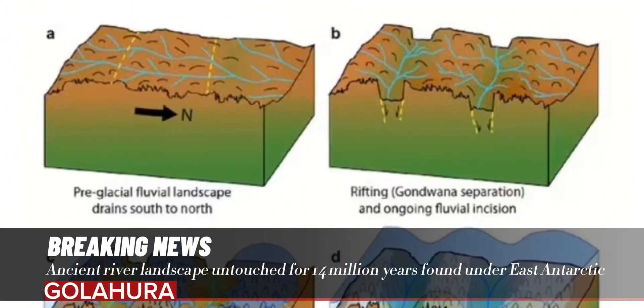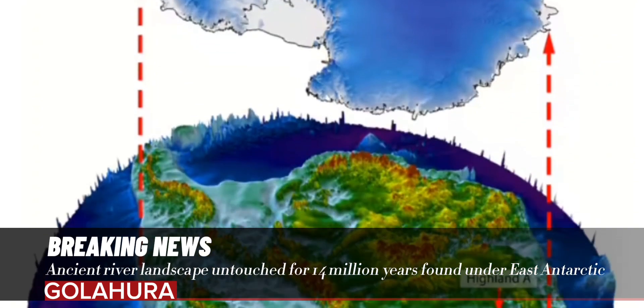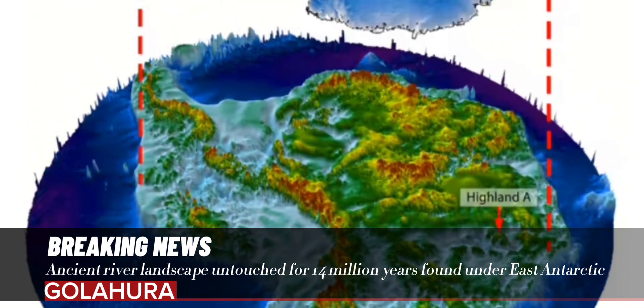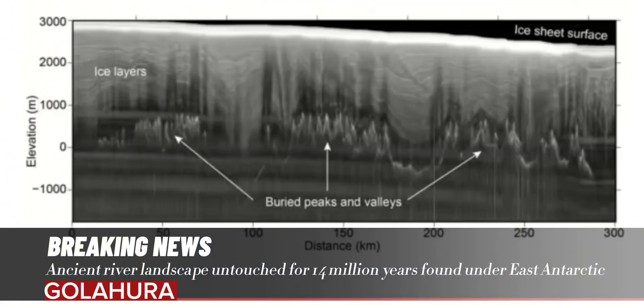Jameson said: "The land underneath the East Antarctic Ice Sheet is less well known than the surface of Mars. And that's a problem, because that landscape controls the way that ice in Antarctica flows, and it controls the way it might respond to past, present, and future climate change."